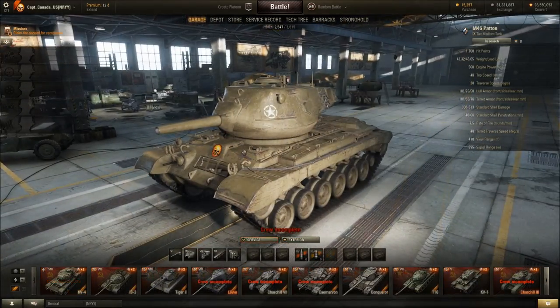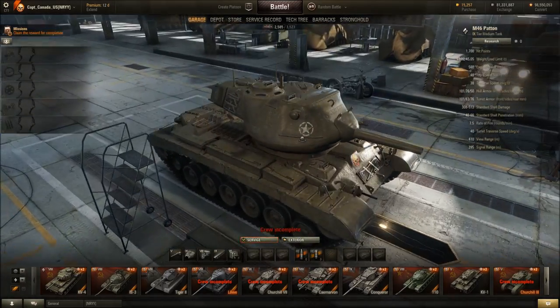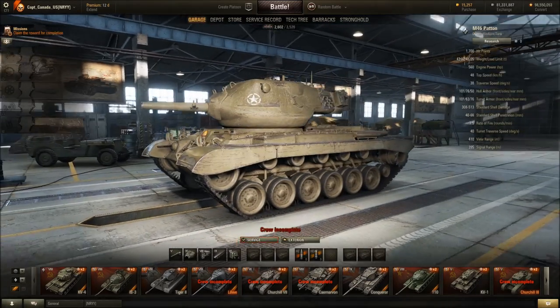And we've got the Patton. I mounted it with the derp gun because it looks funny — it's so cute. It looks like a little duckling or something.